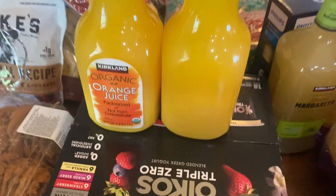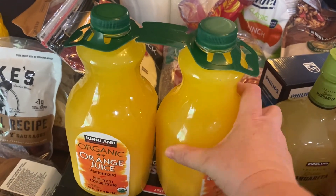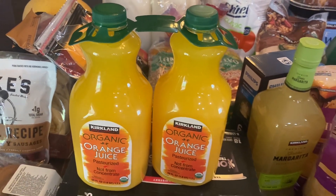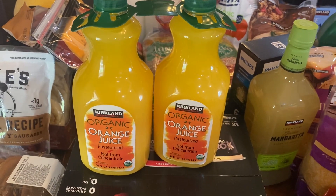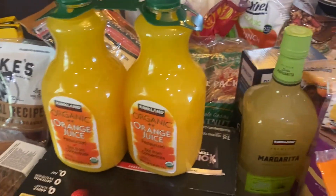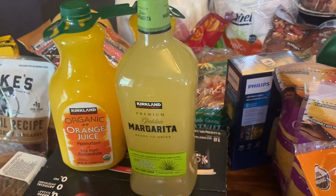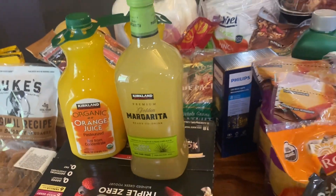I got this two-pack of orange juice — I never really get it, but I got it last month too and it was nice to have that boost of vitamin C, especially at the start of the school year. I figured I'd get two more and we can have it with our company for breakfast while they're here. This pre-mixed margarita — my best friend from high school is coming with her family, so of course we have to have margaritas in the pool.